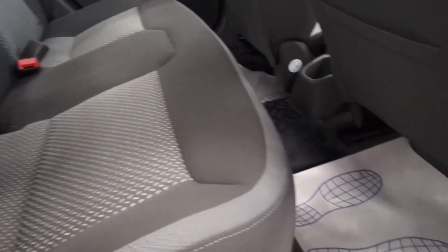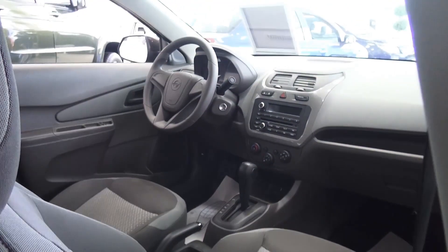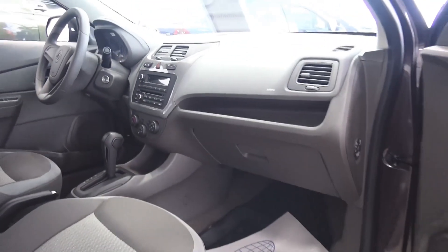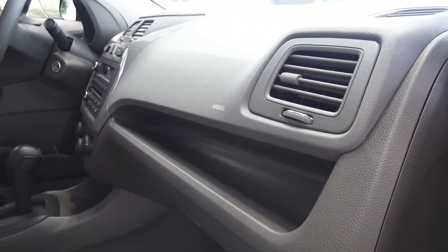Good-looking interior. Storage pocket right there, and the glove compartment is not lockable. Extra shelf up top. You can find the same manual adjustment for the passenger seat, minus seat height adjustment.